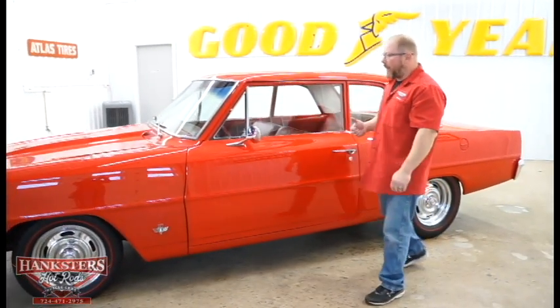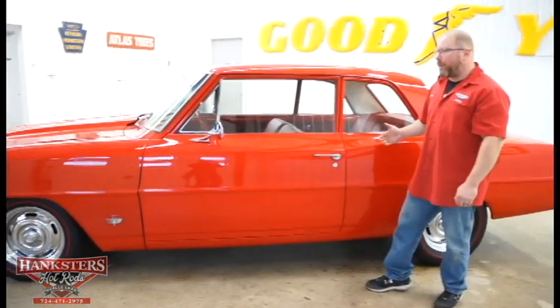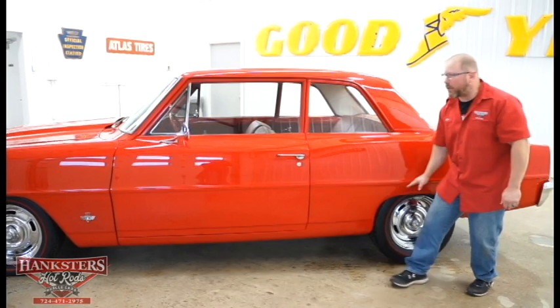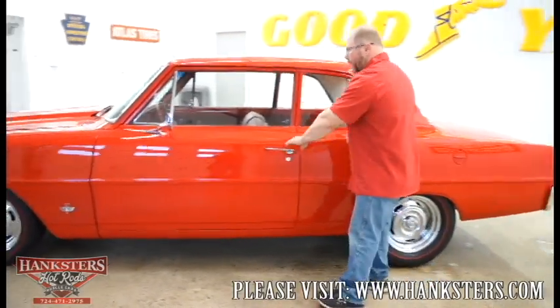As we walk back, you can see all of our panels are in perfect alignment. Body lines line up the whole way back along the side of the car, including this midline here. You can see the gaps on the door are very nicely done and put together.